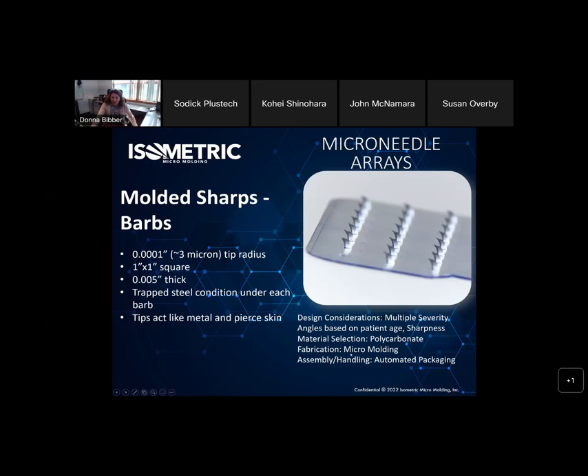The material is polycarbonate, fabricated via micro injection molding. It's also important that we don't damage these needles as they're packaged — packaged in such a way at high speed and high volume that the needles are not damaged. That's a stack, believe it or not.